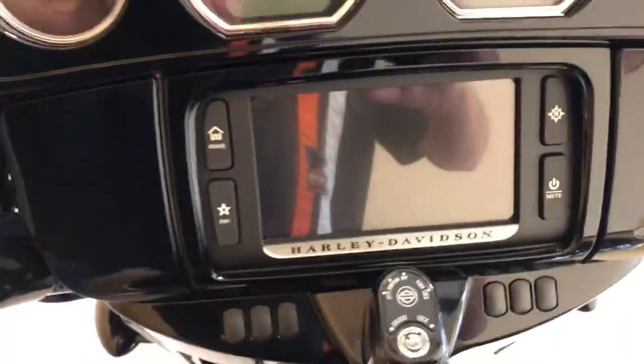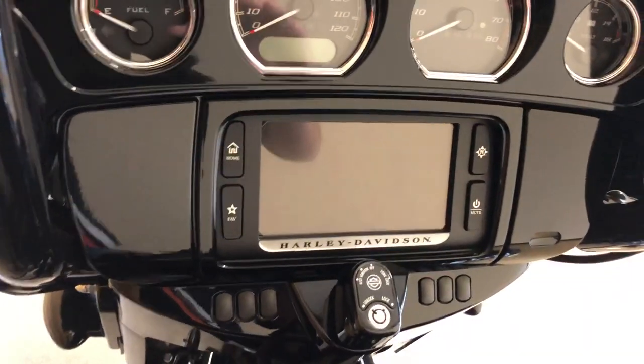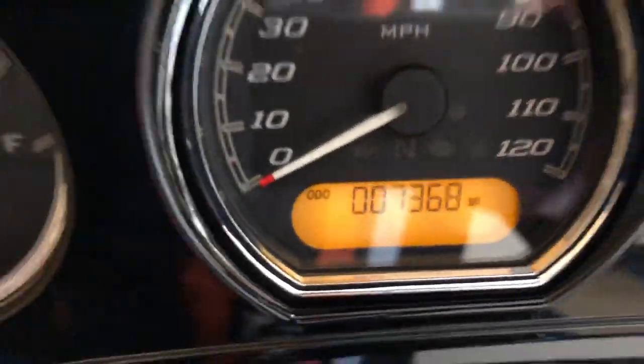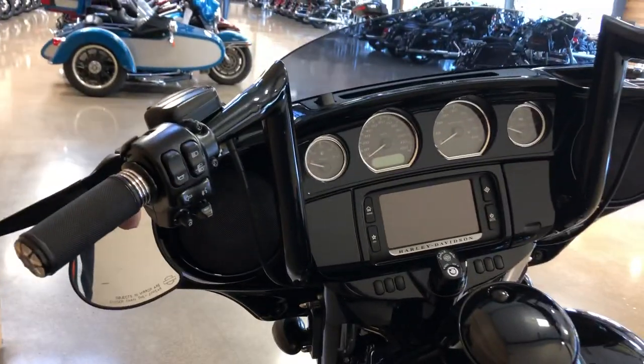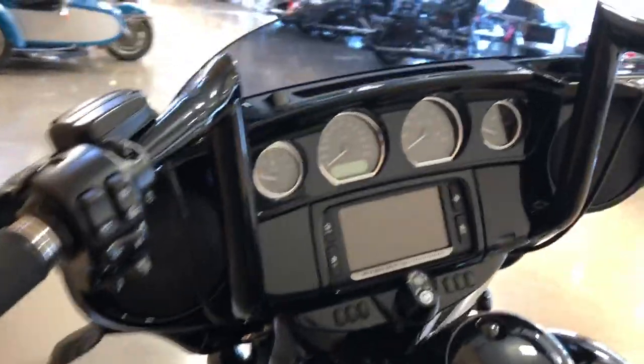AM/FM, weather band, Bluetooth, and navigation. 7,368 miles. Got cruise control, hydraulic clutch, custom grips, security system, ABS brakes, six-gallon fuel tank, and a USB port.